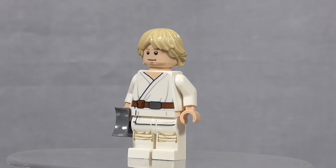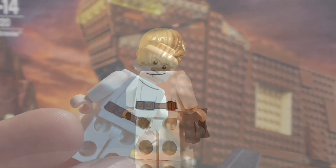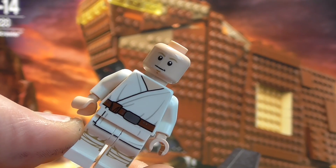Скайуокер одет в белые просторные одежды, подпоясан коричневым поясом. У Люка два выражения лица: одно сосредоточенное, озабоченное, и второе — улыбчивое. Люк находится в хорошем расположении духа.